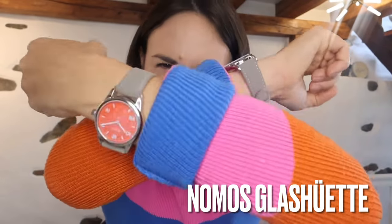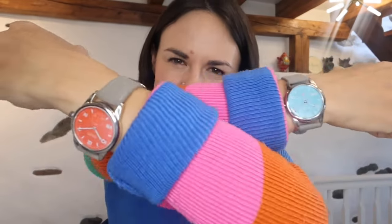Rainbows, butterflies, unicorns — what am I on about? Hello! Sophie here. Today I have a corker of a show because I have not one but two watches to show you from the incredible independent watchmaker that is NOMOS — the Club Campus. Yes, let's go.